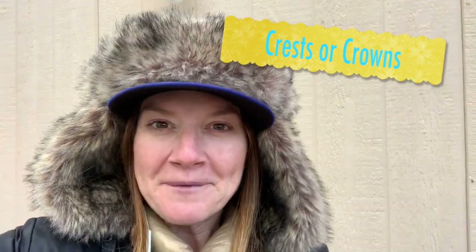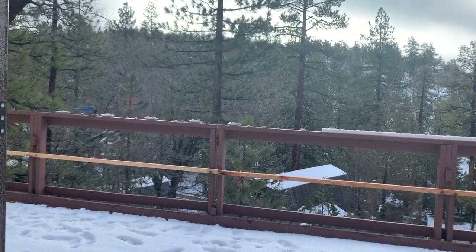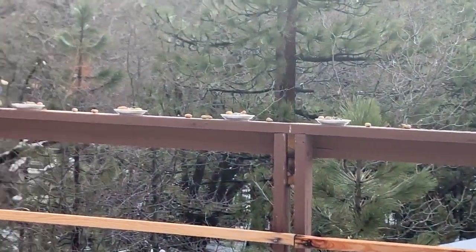Hi boys and girls, Miss Broadsley here. Right now I'm going to show you some Stellar Jays. They're a special bird in Southern California. They have beautiful blue on their breast and also on their wings, and then they have a black head with these fun little tufts of feathers that come out at the top, so they're very distinctive. Here you can see them eating on my deck.